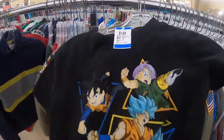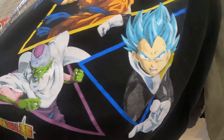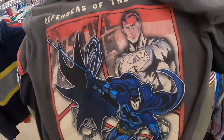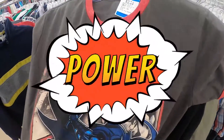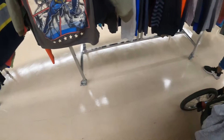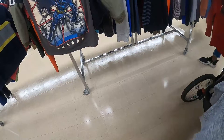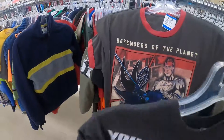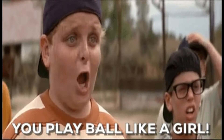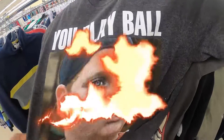Then you got the Dragon Ball Z, then we got Defenders of the Planet. And then probably the best one out of them all — let's go, 'You play ball like a girl.' Shout out to my guys at the Sandlot.